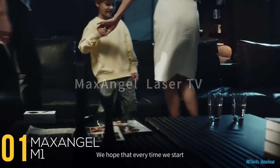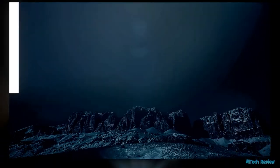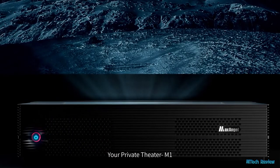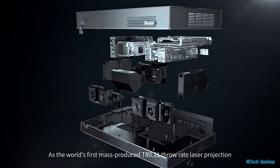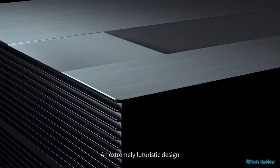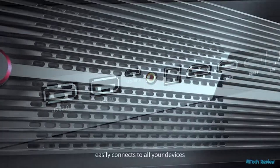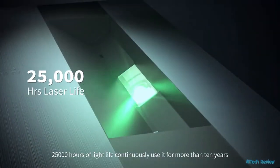We hope that every time you start it, it will be an amazing audio and visual journey. Welcome to the world of Max Angel's laser TV — your private theater. The M1, as the world's first mass-produced TR0.21 throw-rate laser projection, is equipped with the SP-RTIR Super Engine and an extremely futuristic design with rich expansion interfaces to easily connect all your devices. With 25,000 hours of light life, you can continuously use it for more than 10 years.